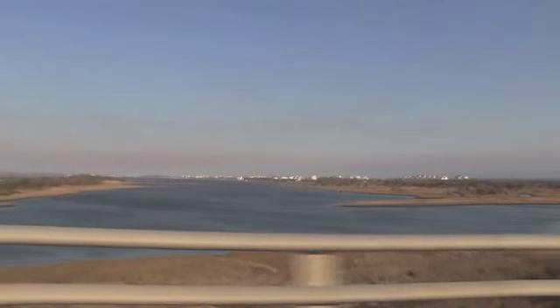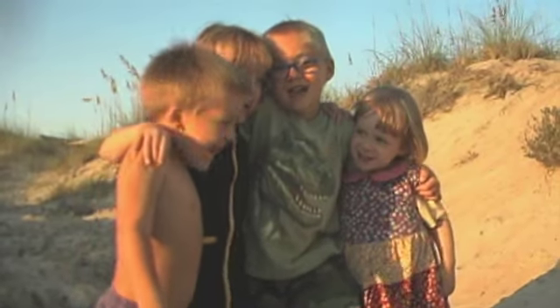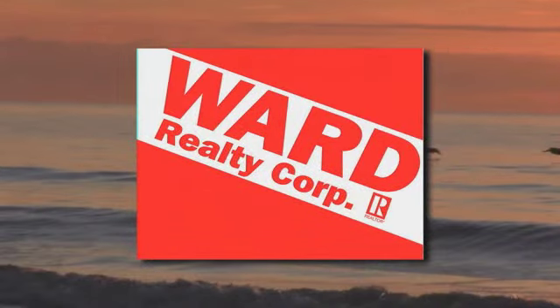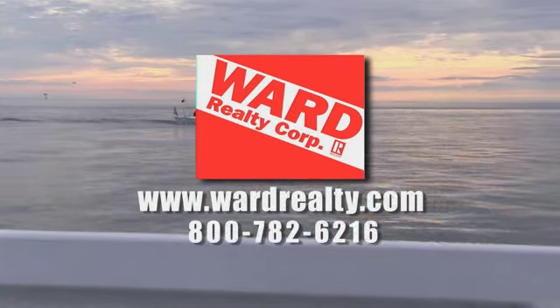North Carolina's best-kept secret is Topsail Island — a great place for relaxation, a great place for families, a great place for you. At Ward Realty, our experienced team of professionals will help you find the perfect vacation home. Here's one choice you're gonna love.